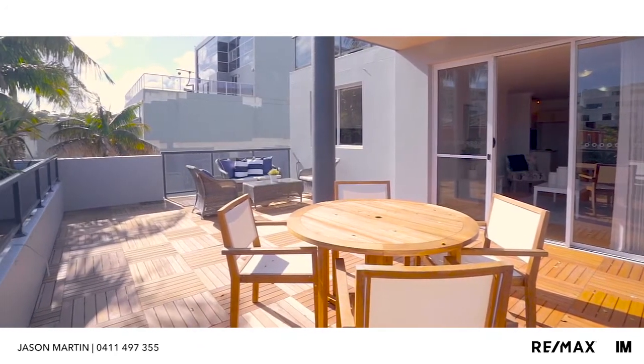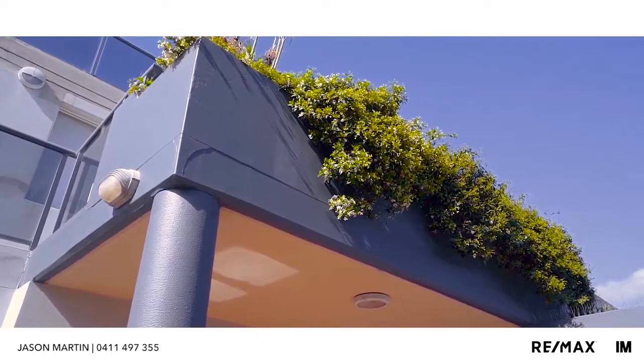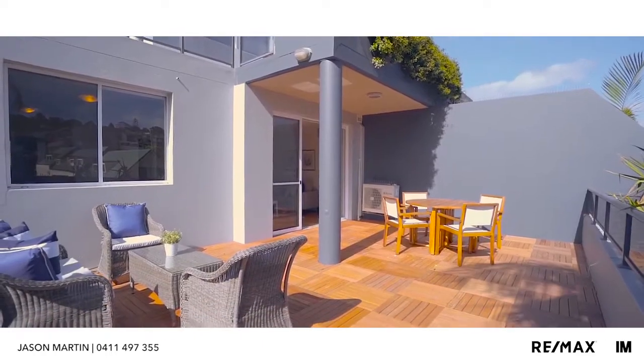For those who like to entertain and professional couples alike, you've got an amazing sun-drenched terrace area that is ideal for dinner parties of a Saturday evening or those lazy Sunday afternoon barbecues.